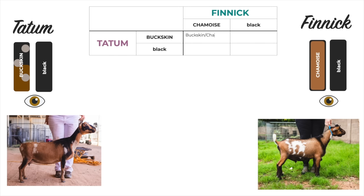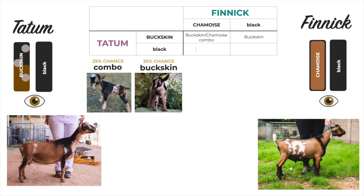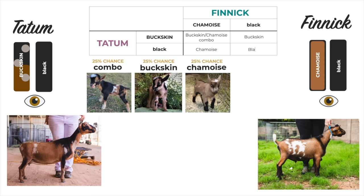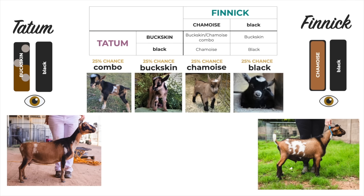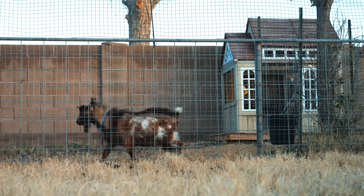While we're waiting for Tatum to progress and get to the second stage of labor, let's go over all the different color combinations that we initially predicted. When we combine Tatum and Finnick, we have the option for a buckskin chamazé combo, a standard buckskin, a possible chamazé, and a full black kid. With this combination we have a 50% chance of moon spots but a zero chance of blue eyes or being polled. We have 10 doelings and three bucklings so far this year.